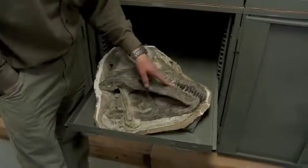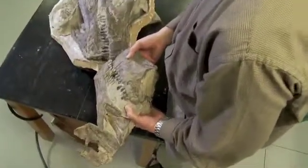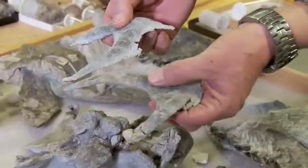Complete sauropod skulls are one of the rarest things you can find because their skulls, in addition to being small, are very lightly built. Some of the bones on these things are just millimeters thick.